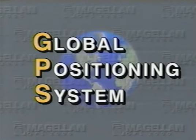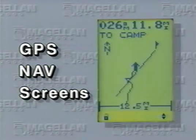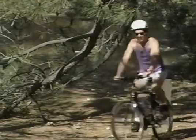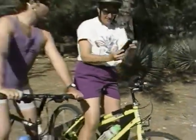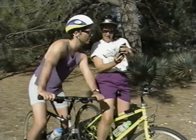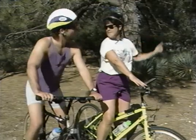GPS stands for Global Positioning System. Using satellite signals to determine latitude, longitude, and elevation, the GPS2000 converts that information into easy-to-understand displays, so you know exactly where you are, have a record of where you've been, and arrows to guide you where you want to go, 24 hours a day, in any kind of weather, any place on the planet.